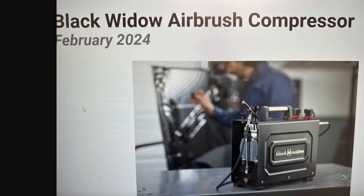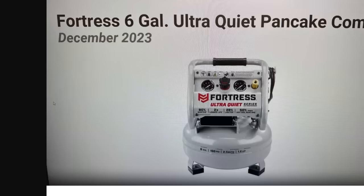And last of the leaked items — the Fortress pancake compressor. Now, I can already hear some of you typing: Fortress already has a six-gallon pancake compressor. Here's the difference — look at this: ultra quiet. This is going to be in the ultra-quiet series, which means no more bleeding from the ears. The ultra-quiet stuff is fantastic. That's exciting to see.